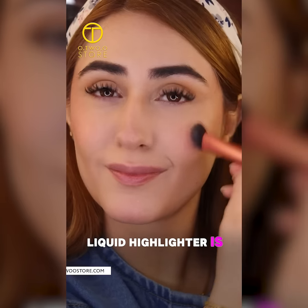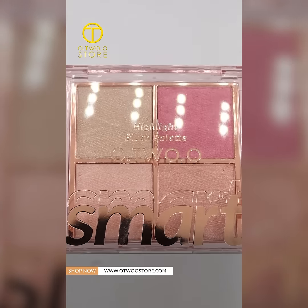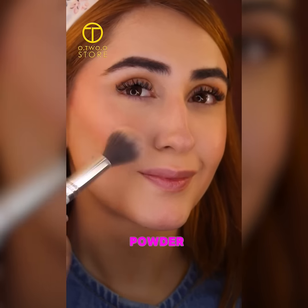This rose gold liquid highlighter is everything — just look at the shine. Now let's lock in that glow using a powder highlighter.